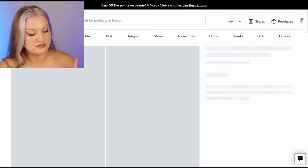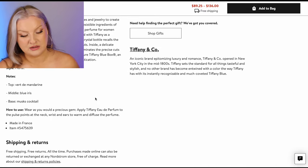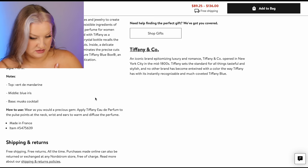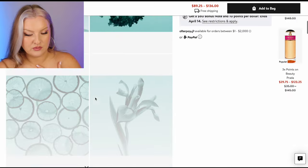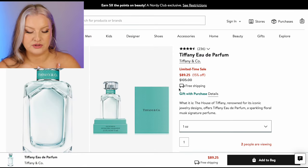Tiffany — I think there's like Tiffany Rose Gold or something I've smelled that I love. What are the notes in this one? Verda mandarin, blue iris, musk cocktail. What is blue iris? That's so interesting. One ounce for 90 bucks.